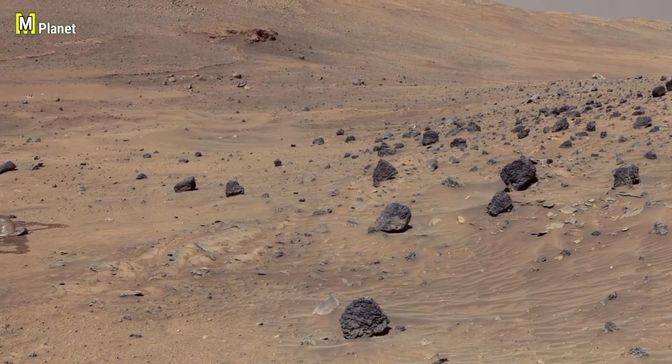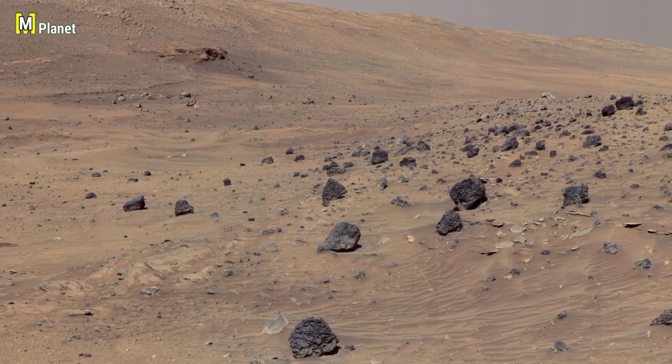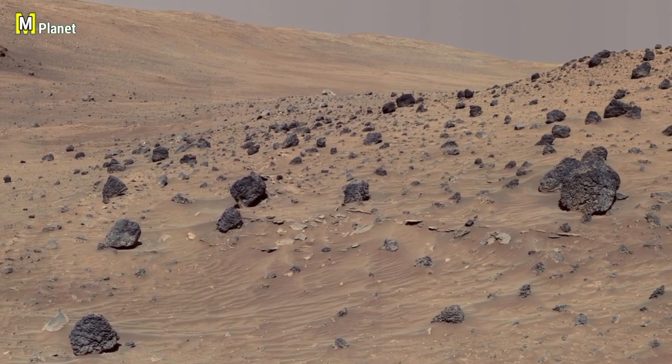Friends, today we are looking at a new picture from NASA's Curiosity rover. Here you can see many dark rocks spread across the surface of Mars, so let's check them out closely.